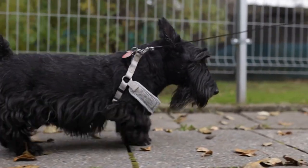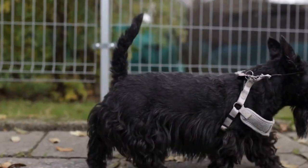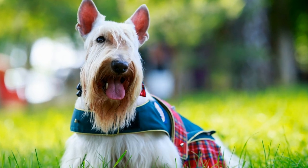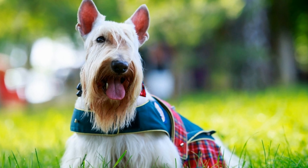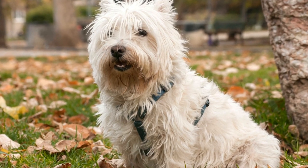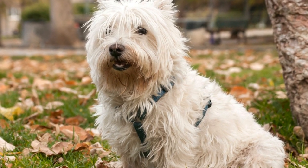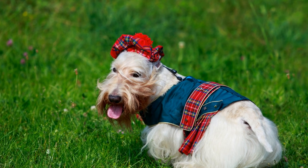Three: Secure placement. Whether traveling by car or air, make sure the crate is safely secured to prevent movement. This will minimize the risk of your Scottish Terrier being thrown around during sudden stops or turbulence. Four: Regular breaks. If traveling by car, plan regular breaks to allow your dog to stretch their legs, hydrate, and relieve themselves. Make sure to safely secure them with a leash before opening the crate door.